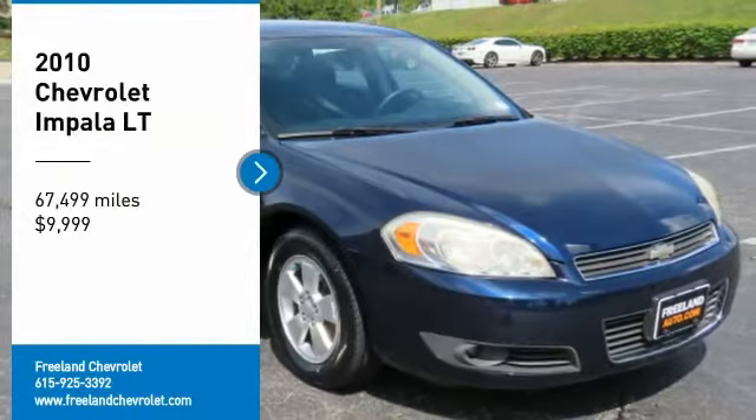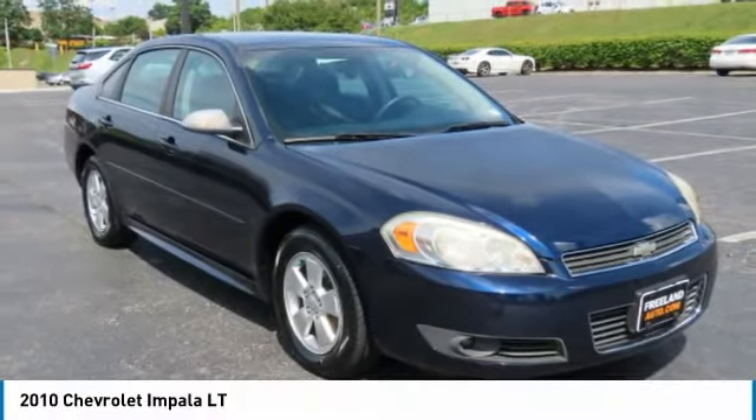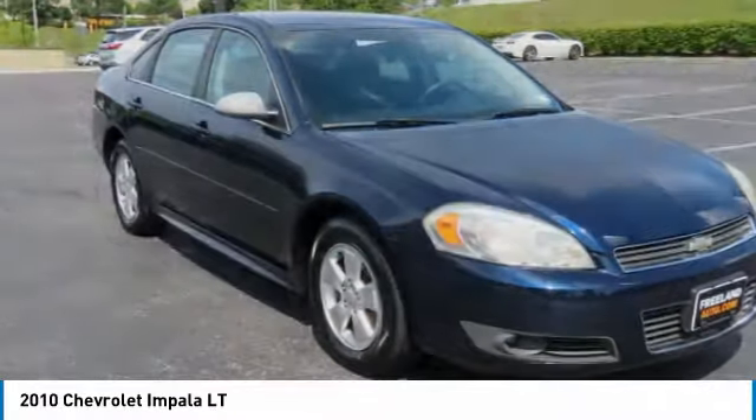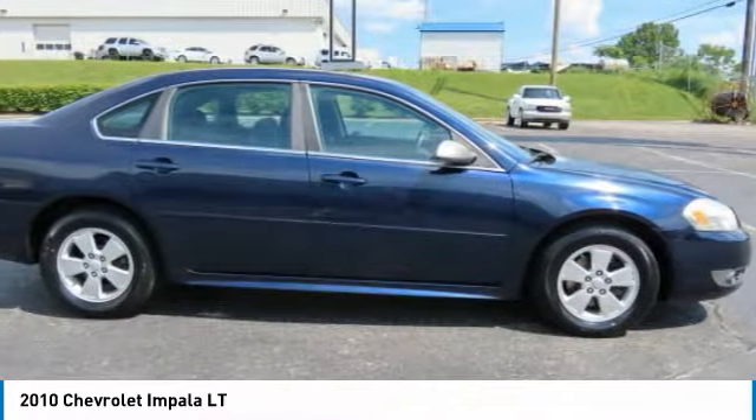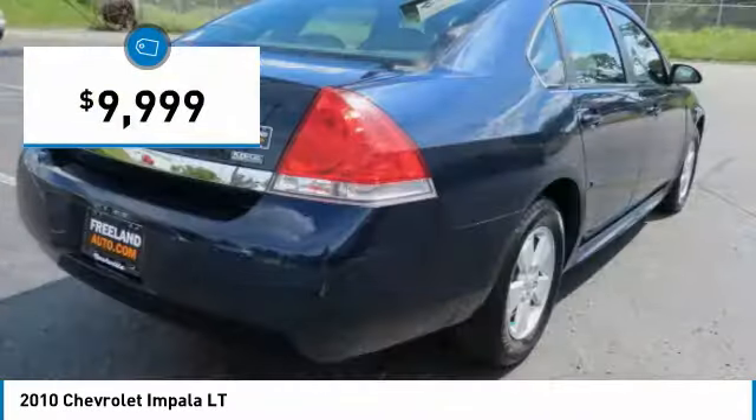Looking for the right vehicle? Check out the 2010 Impala. The Impala has been one of America's favorites for over 50 years — enough said — and is priced below $10,000.